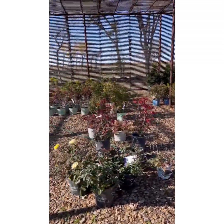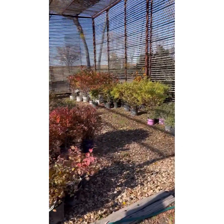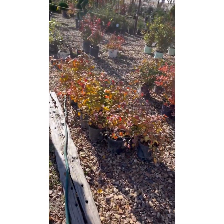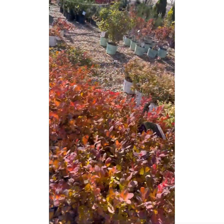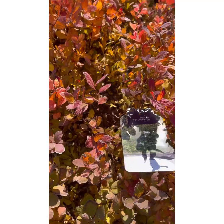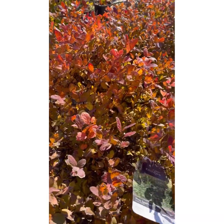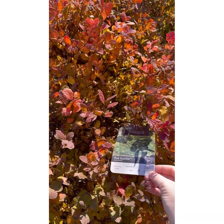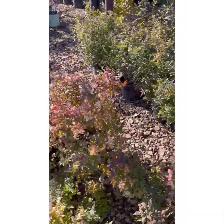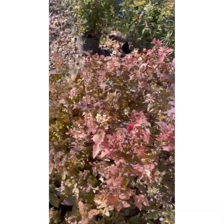Look at this fall color. I love this. It's a Spirea — Pink Sparkler. I just think that's beautiful. And it grows three to four feet high and wide. Look at this — it's got like light pinks and purples. That's beautiful.